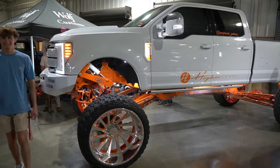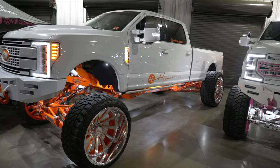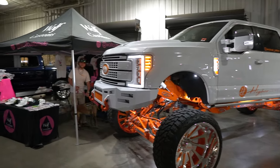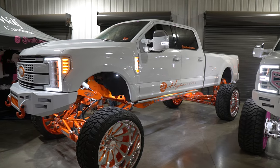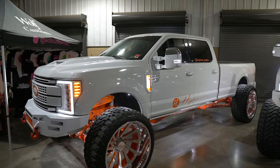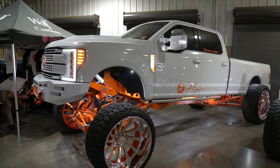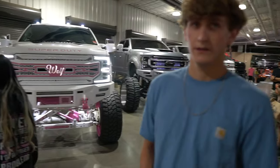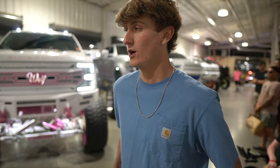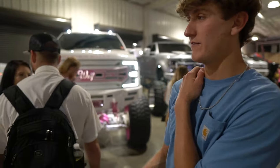Can you drop the front first and then drop the back? [demonstrates] Jesus Christ! That's wild — it kind of rolls forward a little bit too. You can squat it for the video. You can drive it at any speed and go up and down, you just can't turn when you're all the way down front and back, because you don't have much room between the 42s and the fenders.